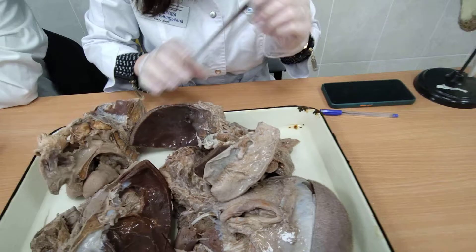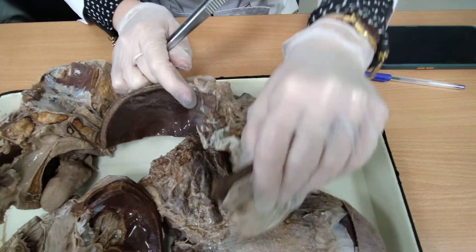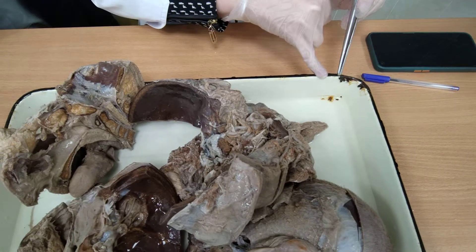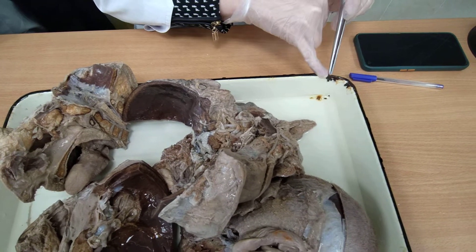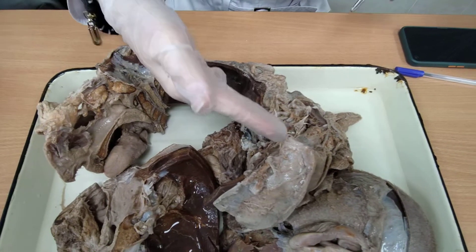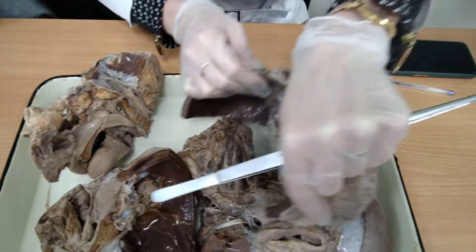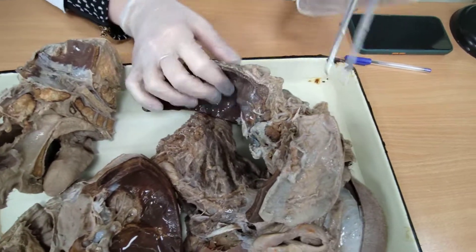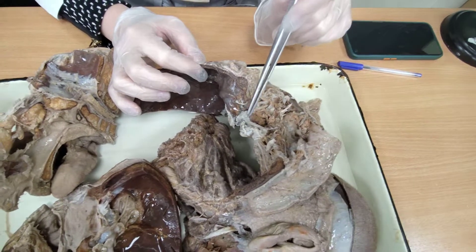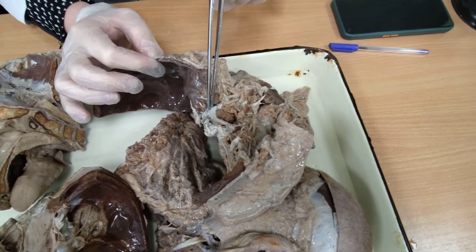Now I will tell you about the trigeminal nerve, which we can see here. The trigeminal nerve leaves at the lateral body of the pons, between the lateral body of the pons and the middle cerebellar peduncles. Its fibers move anteriorly and laterally, reaching the trigeminal impression on the anterior surface of the petrous part of the temporal bone. This impression houses the trigeminal, or semilunar, or Gasserian ganglion — a sensory ganglion that is semilunar in shape.